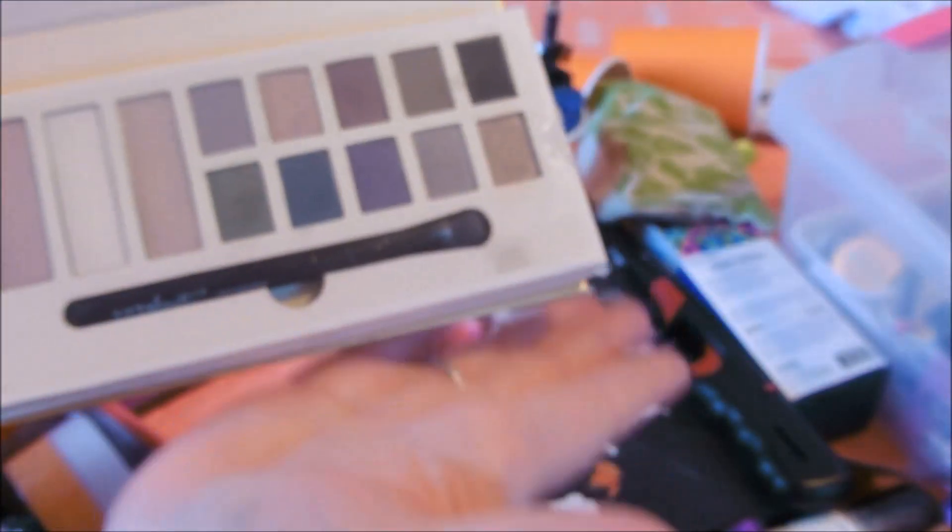What palette is this? This is an Ulta Beauty palette that I clearly have not ever used. Hello, beautiful. How does this happen - how do you have something and never use it? Keeping it out - it's getting used now, friends.